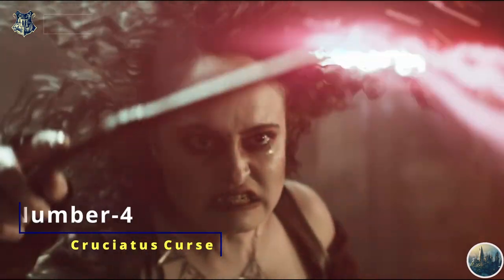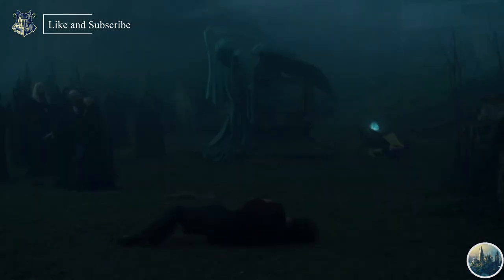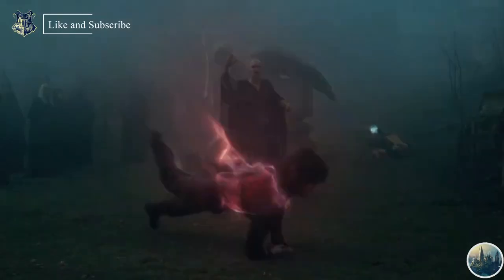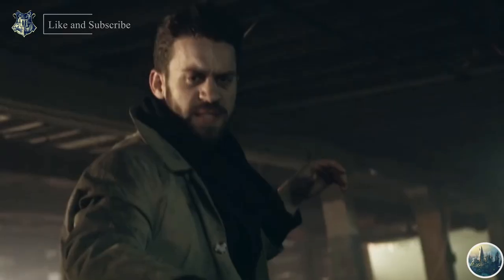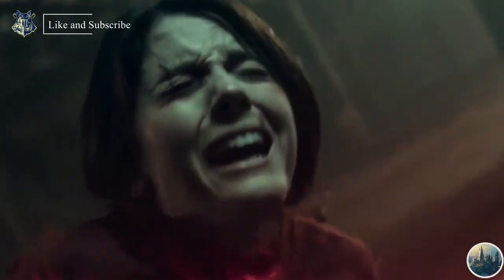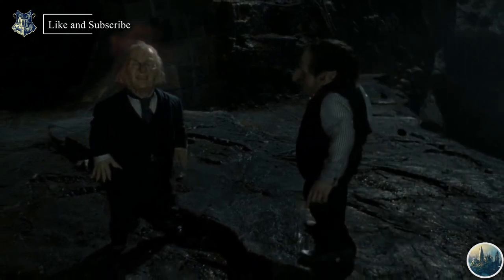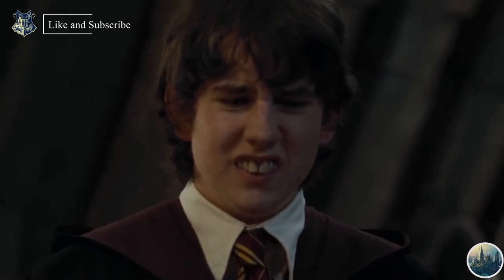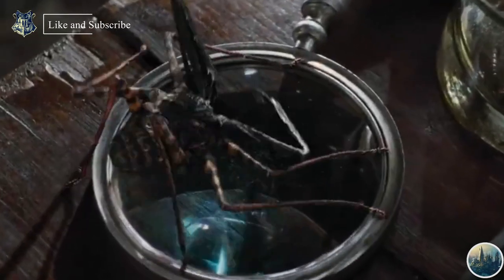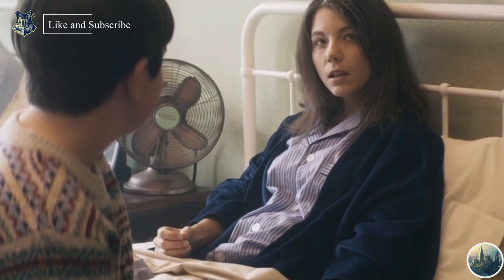Number 4: Cruciatus Curse. The Cruciatus Curse, also known as the Torture Curse, was one of the three Unforgivable Curses and one of the most sinister spells known to wizardkind. Unlike Imperius, the Cruciatus Curse is unblockable — we can resist Imperius but not Cruciatus. When someone is affected by the Imperius Curse they feel no pain or fear, but the Cruciatus Curse inflicts excruciating pain that the victim must fully endure. Prolonged use can result in permanent memory loss, lifelong paralysis, or even death.